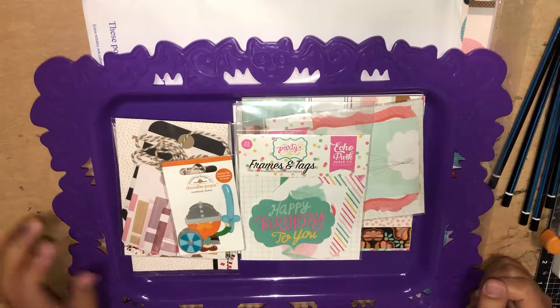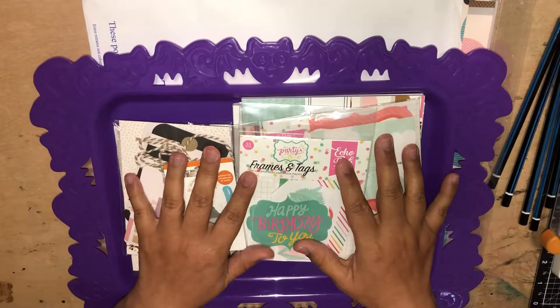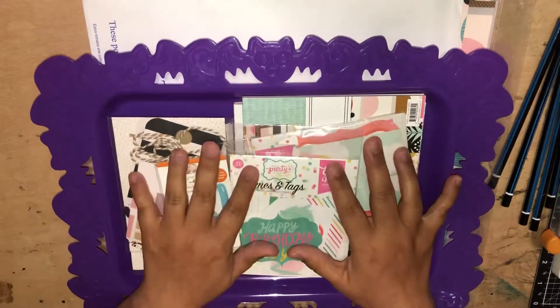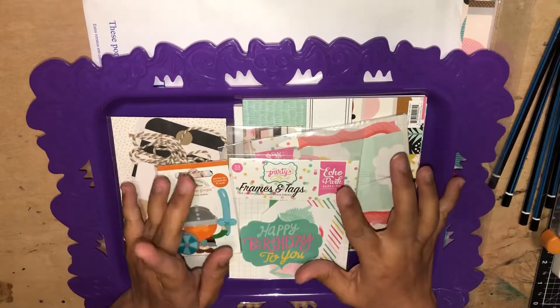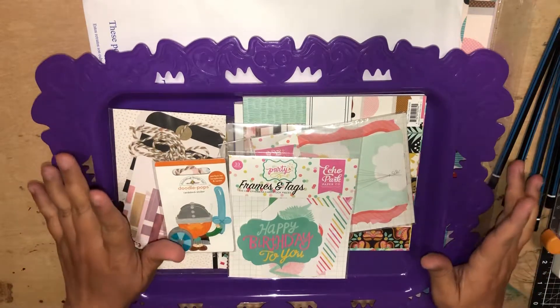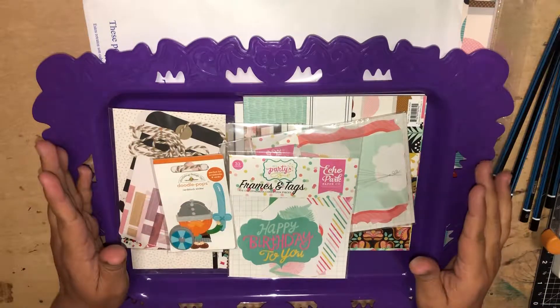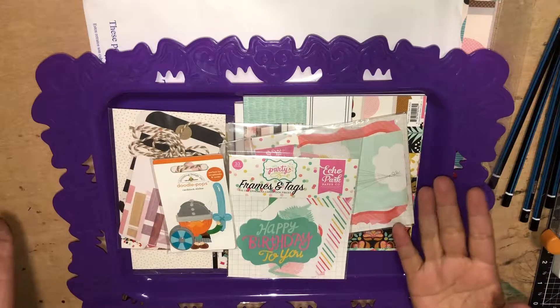Hey everyone, welcome back to my channel. Thanks so much for stopping by. Today I wanted to share with you the goodies that I picked up during the planner class that I attended. I attended a Planner Chicks class at 3 Craft Chicks just this past Sunday. I wanted to share some of the things that I made while I was there and some of the goodies that I picked up, because you're at a craft store, you gotta pick up some crafty goodies.